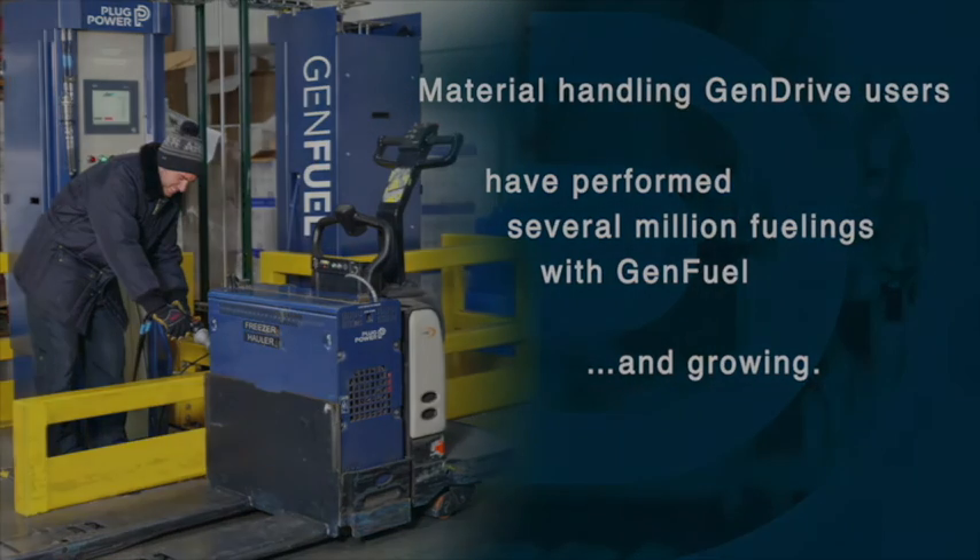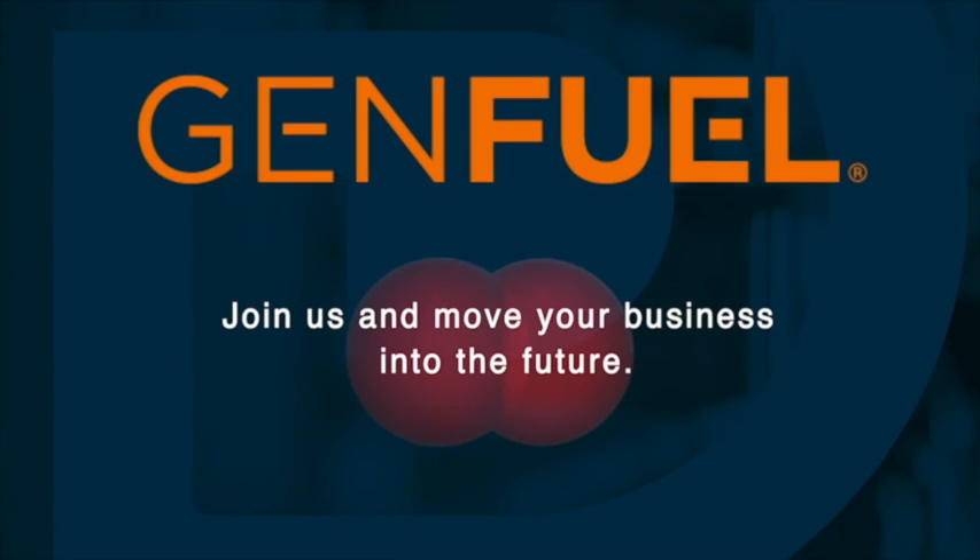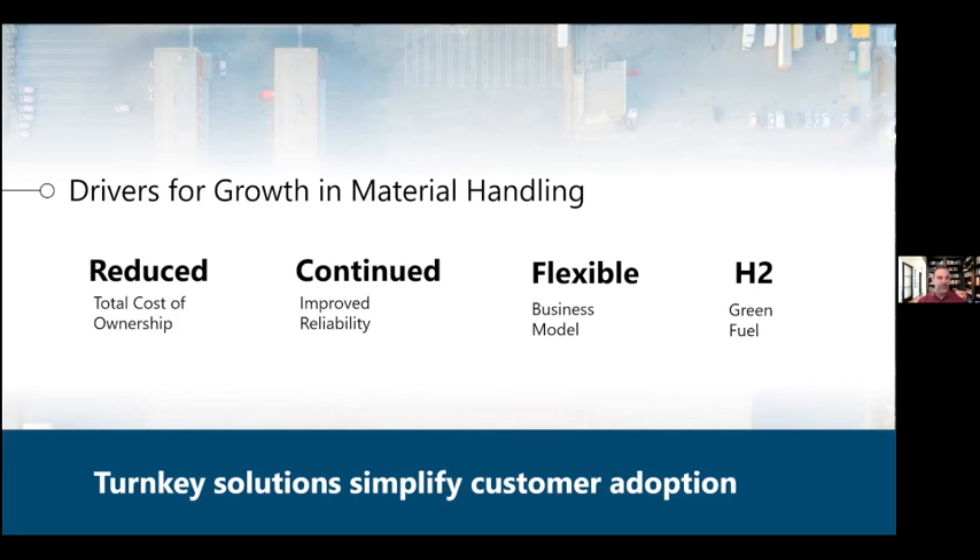The business case is based on the quick fill time and the increase in productivity by eliminating droop — operators are no longer waiting in line to change batteries. This is amplified in freezer applications as well, because cold storage applications are extremely challenging for any type of battery. Fuel cells are absolutely a sustainable source for powering your material handling equipment, and also a strong economic choice. They reduce total cost of ownership versus batteries, improve reliability, increase productivity, and allow for a more flexible business model — you simply fuel your equipment more frequently and move more product. And using green hydrogen will certainly further meet your sustainability goals as a company.